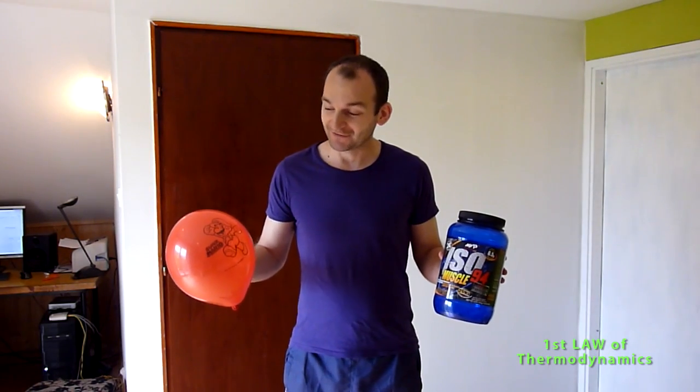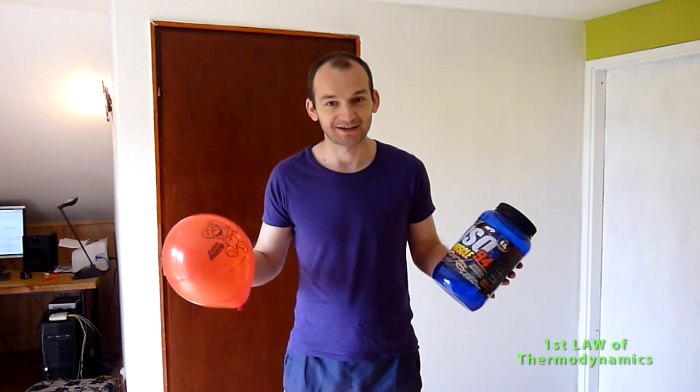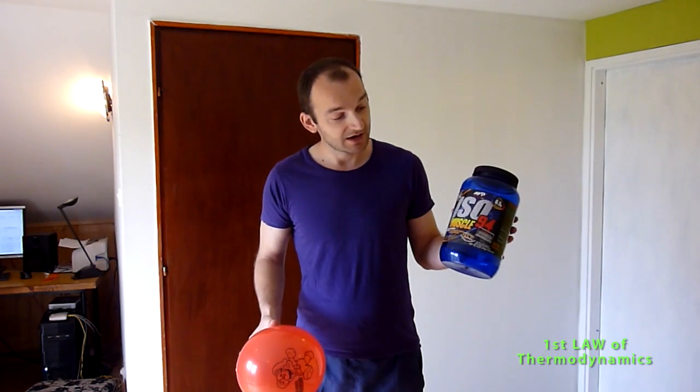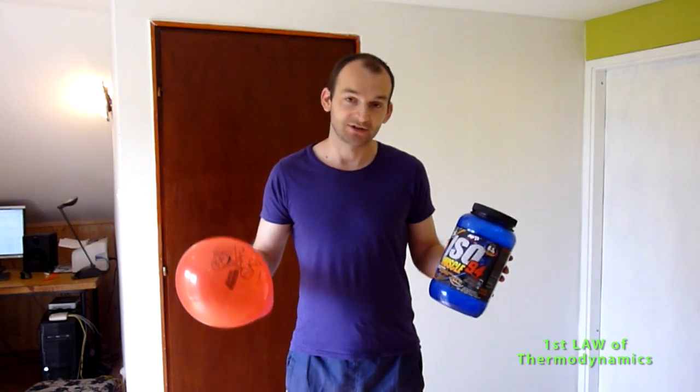I will try to explain with two examples how energy is preserved or conserved in a closed system. I have a balloon — the Super Mario balloon — and I have a can from my proteins which I use for exercise. I will use these two things to explain the conservation of energy.